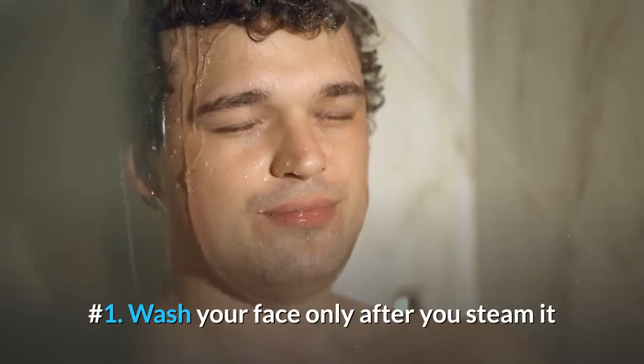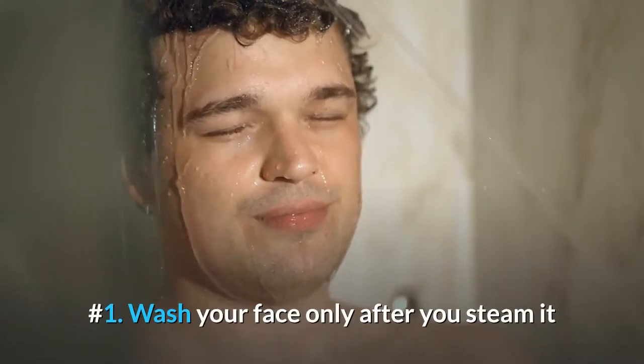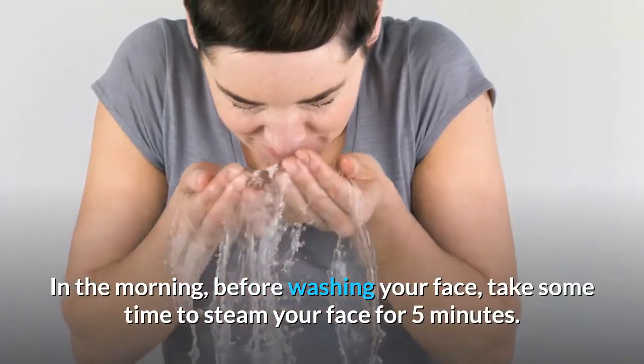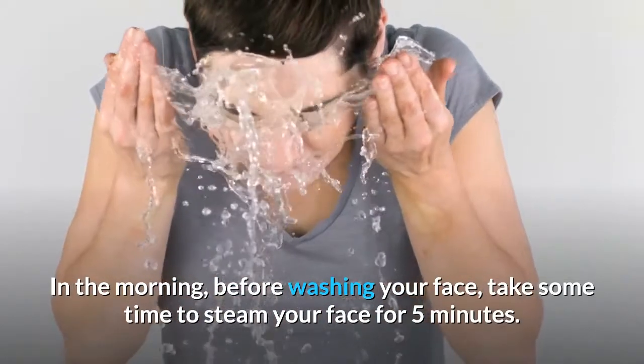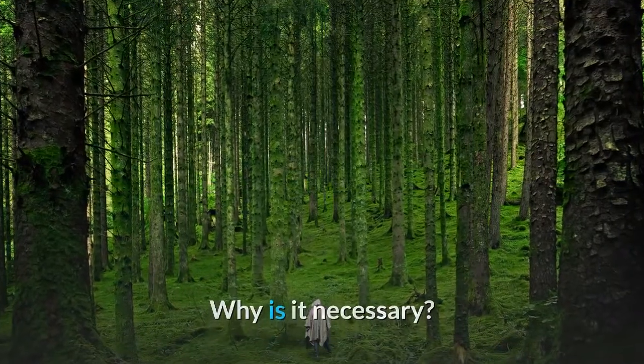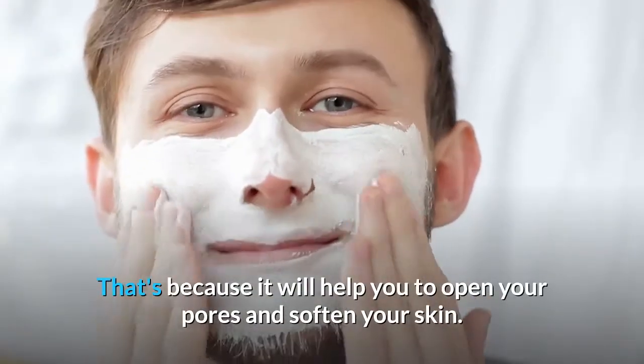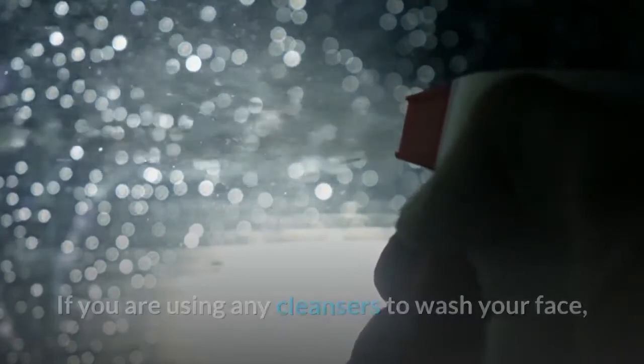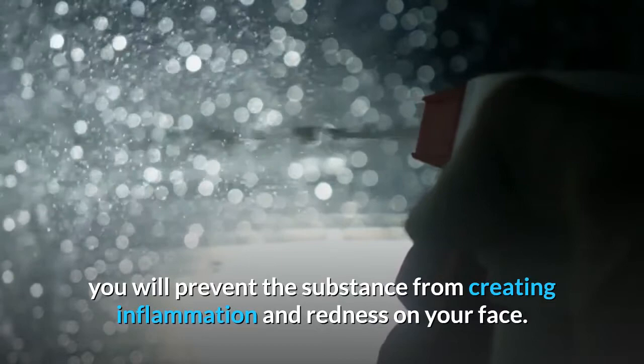Number 1: Wash Your Face Only After You Steam It. In the morning, before washing your face, take some time to steam your face for 5 minutes. That's because it will help you to open your pores and soften your skin. If you are using any cleansers to wash your face, you will prevent the substance from creating inflammation and redness on your face.